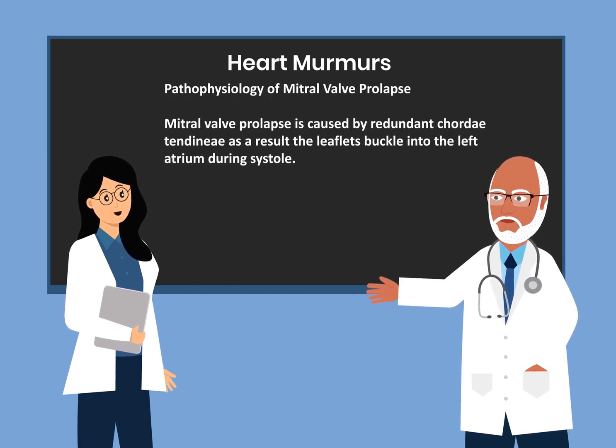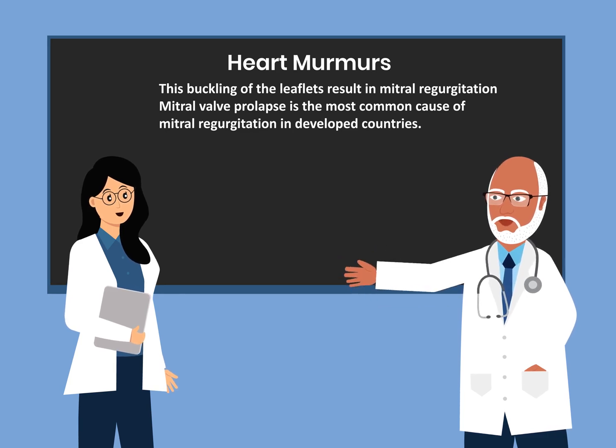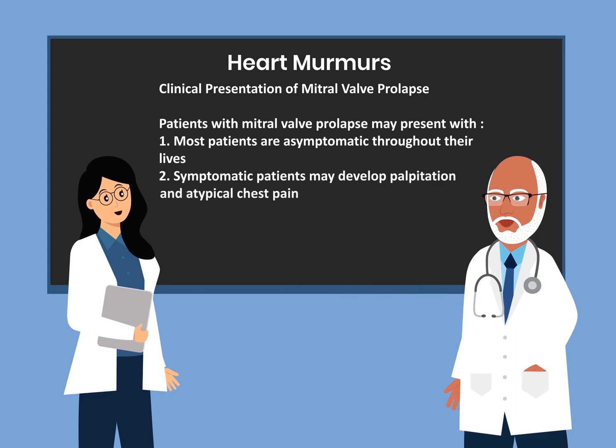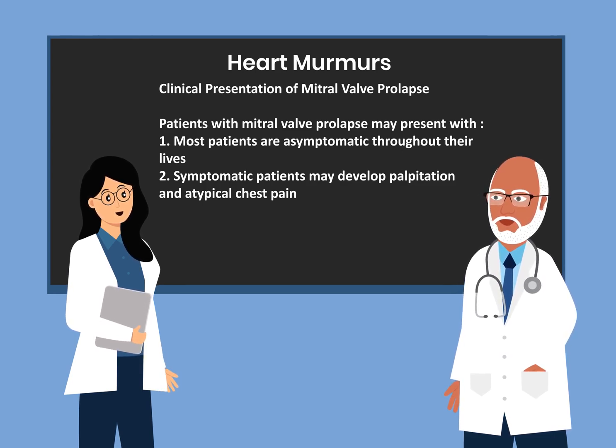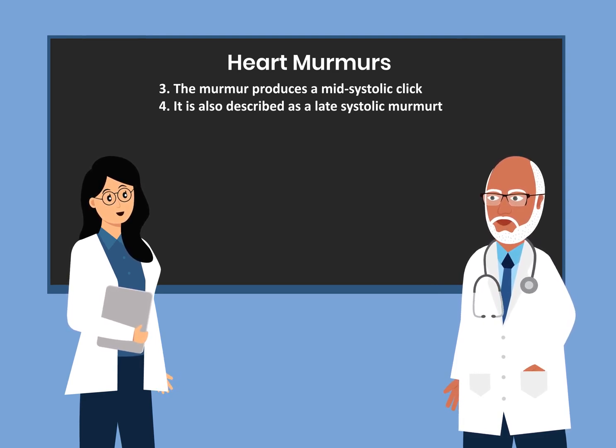Mitral valve prolapse is caused by redundant chordae tendineae; as a result, the leaflets bulge into the left atrium during systole, resulting in mitral regurgitation. Mitral valve prolapse is the most common cause of mitral regurgitation in developed countries. Most patients are asymptomatic during their lifetime, but when symptomatic they may develop palpitation and atypical chest pain. The murmur produces a mid-systolic or late-systolic click and is also described as a late-systolic murmur.